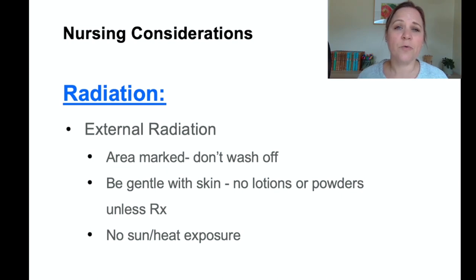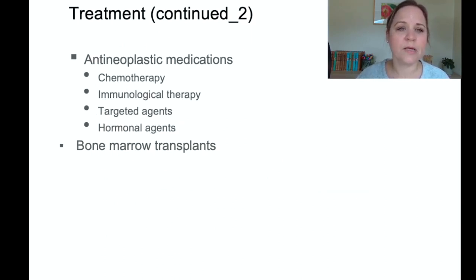For external radiation, the patient goes to a machine similar to an x-ray where radiation is directed through their skin for a set treatment time. There will be markings on their skin indicating the radiation site — make sure the patient does not wash off those marks, as they're important for therapy. The patient's skin can become irritated, so avoid lotions, powders, and soap and water on the area unless a prescribed lotion is ordered. Because the skin can get burned, avoid any sun or additional heat exposure on the radiated skin.